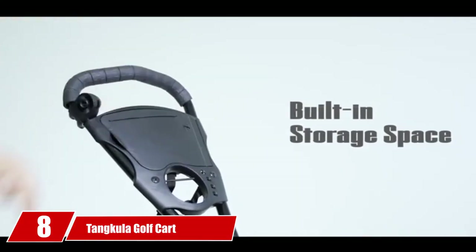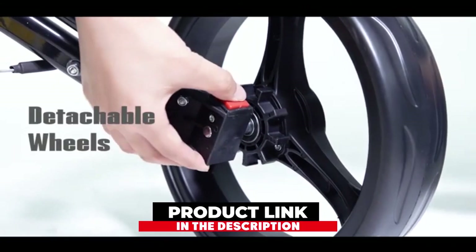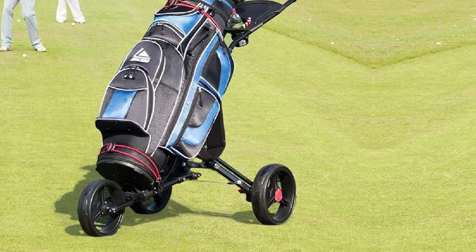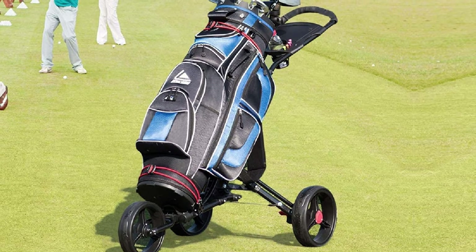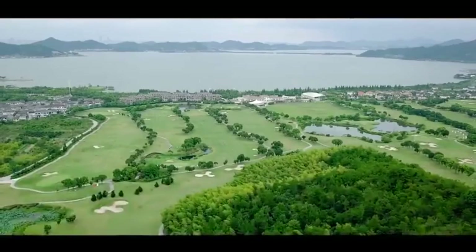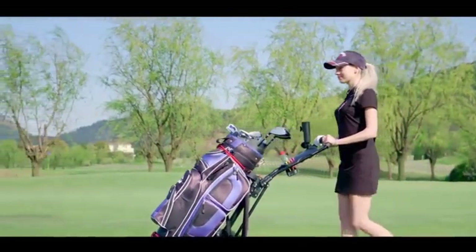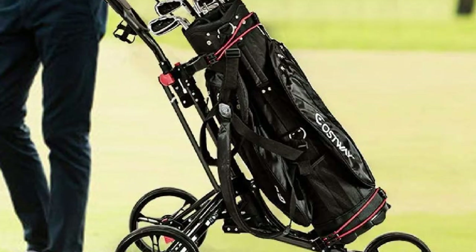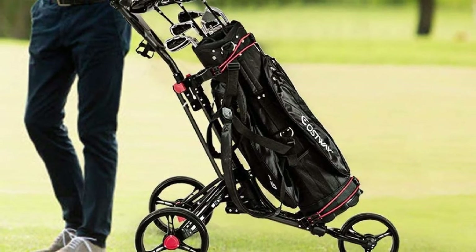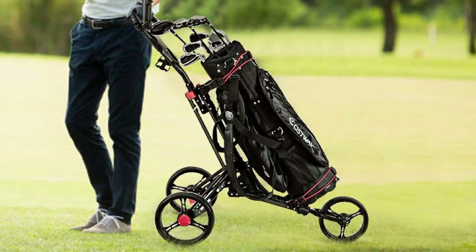The number 8 position is held by the Tankula Golf Cart 3 Wheels Foldable Hand Cart. One of the outstanding features of this push cart is its full-wheel design for stability, making it ideal for different terrains. It has a sturdy aluminum frame and EVA cover wheels that ensure a large weight capacity, so it can carry any size of golf bag. The foldable design allows for easy storage and transportation, weighing only 17 pounds. The rear-wheel brake requires only a single press to engage for parking and another press to release.